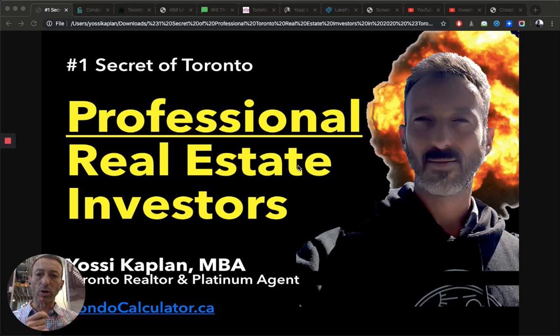Number one secret of Toronto professional real estate investors. Today we're going to talk about how real professional real estate investors invest in Toronto. Hello friends, it's Yoski Kaplan, Toronto real estate agent and mortgage broker with Search Realty and Search Mortgage. In today's video, we're going to talk about how professional investors in Toronto invest. Let's get right into it.